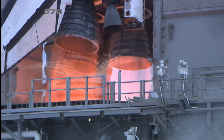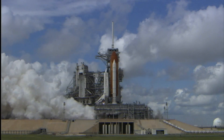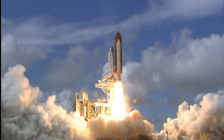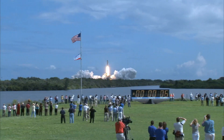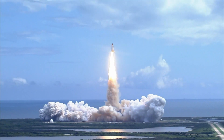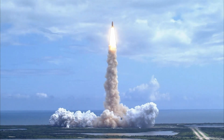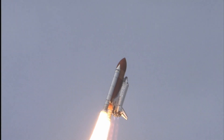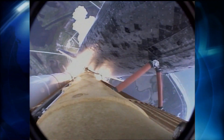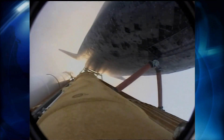T-minus 5, 4, 3, 2, 1, booster ignition, and liftoff of Discovery, hoisting harmony to the heavens and opening new gateways for international science. Discovery has cleared the tower. Houston now controlling. Roll program. Roger roll, Discovery. Discovery's roll maneuver is complete. It's now in a heads-down position on track for its flight to the International Space Station.